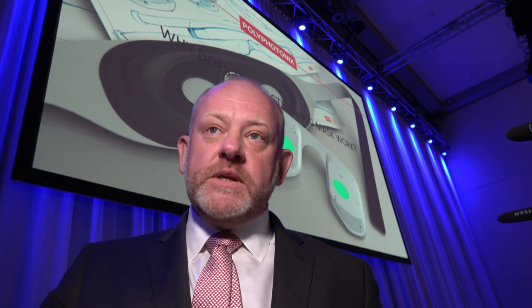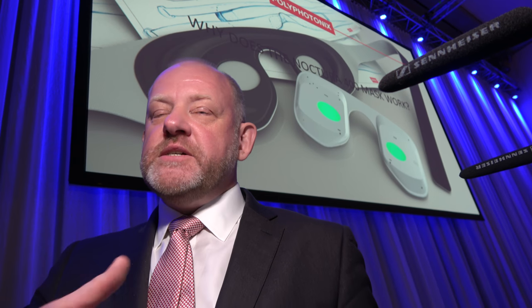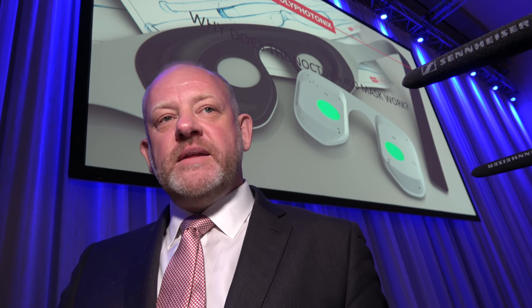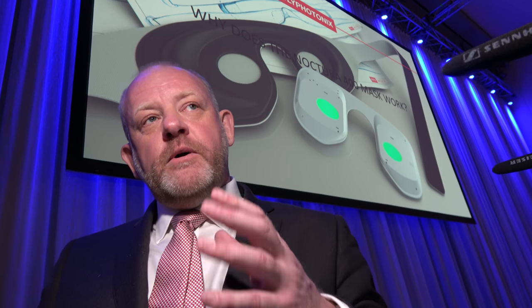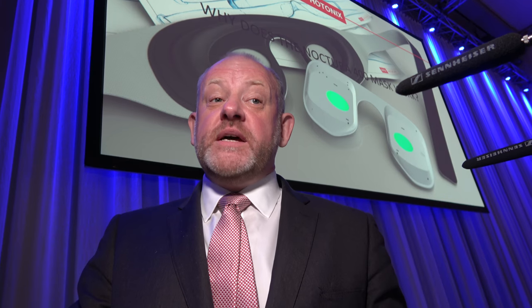That's partly because people who use this mask have a number of complications from the disease of diabetes — the eye disease is just one of a number of complications — so they have interrupted sleeping anyway. But we find that they start to change their habits. If you start to do something regularly, as simple as putting a mask on every night, it forms a habit, and long-term users actually report improved sleeping patterns.